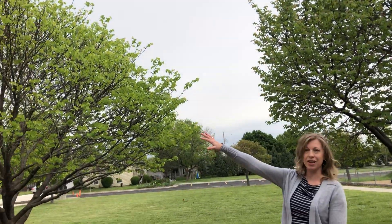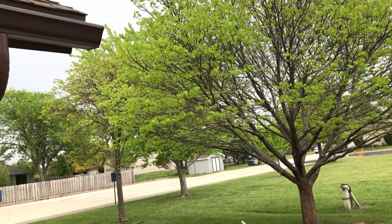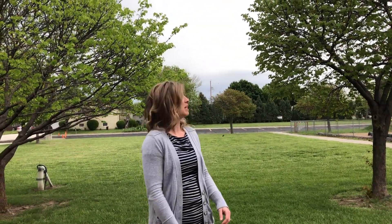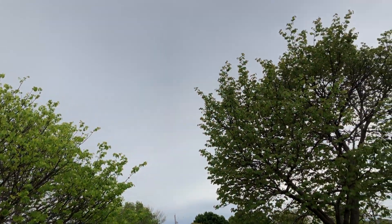Even over here I see some dark blue in the clouds and that might mean that it might rain later on today. But today we're definitely going to have a cloudy day. So when we go inside we'll put up that cloudy tab.